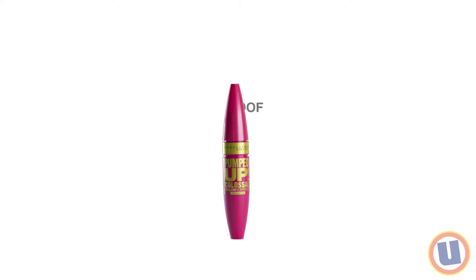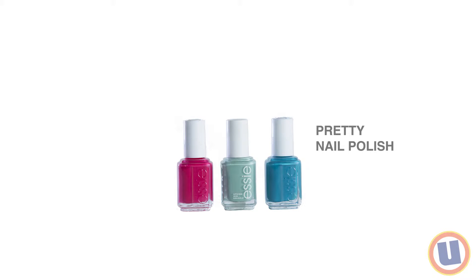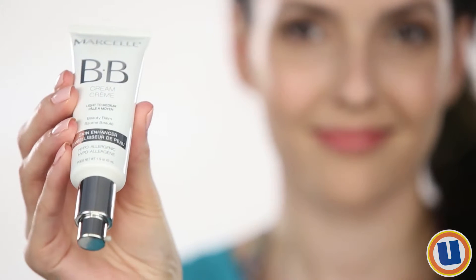Waterproof mascara, tinted lip gloss with SPF, and pretty nail polish. During the summer, the priority is sun protection, so start by applying sunscreen or a BB cream with SPF to cover any imperfections.